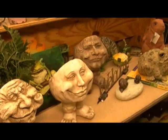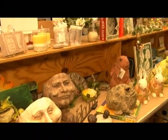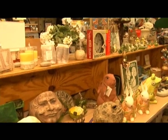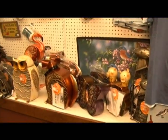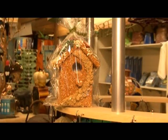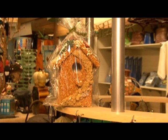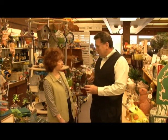Next we're in the seasonal and garden department. This is a really fun area. We have a lot to do with gardening, birding, and outdoor-type things. We've got wonderful bird feeders that are edible, and then once the bird eats them, they can use the feeder to live in.